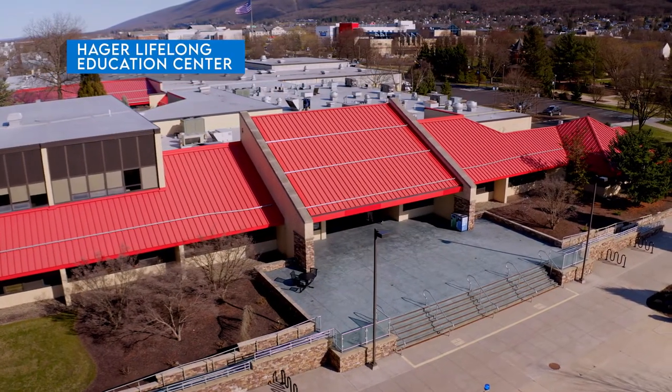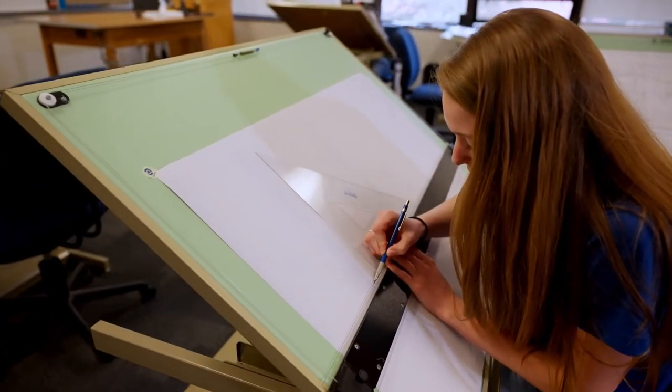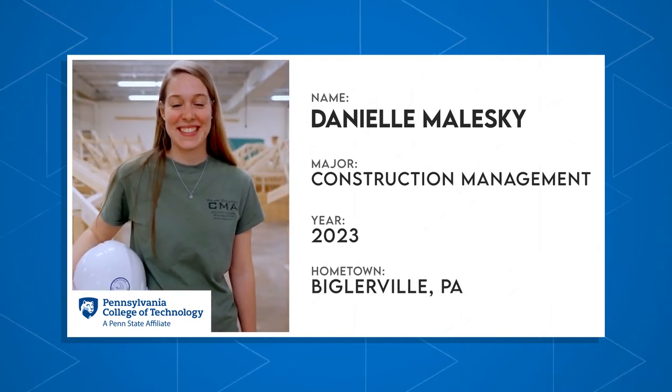There's more to choosing a college than finding the right major — you want to know your investment will pay off. Here's Danielle, a junior majoring in construction management and minoring in business administration. She's going to share how she found the total package right here at Penn College. Now that's what it's all about. Danielle, you're on.